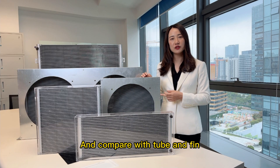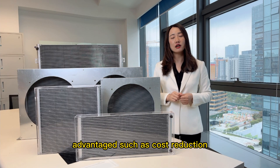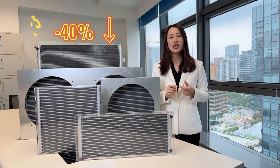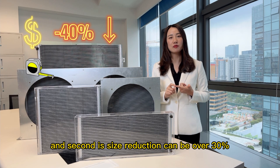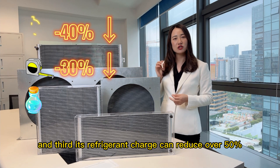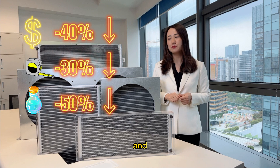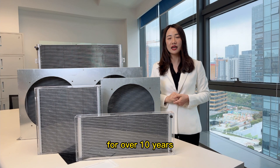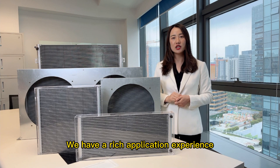Compared with tube and fin, this micro channel has advantages such as cost reduction over 40%, size reduction can be over 30%, and refrigerant charge can reduce over 50%. Since cooling mode has been devoted in micro channel for over 10 years, we have rich application experience.